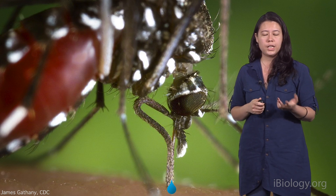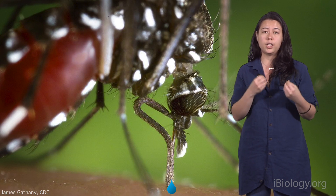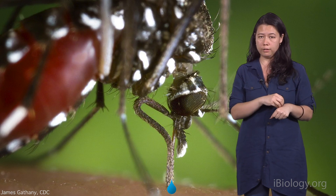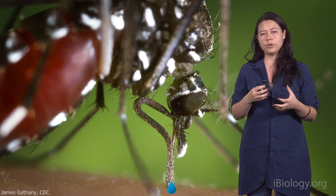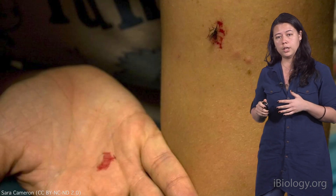It's actually saliva. It turns out that, just like you and me, insects like mosquitoes have saliva that they use when they eat. They inject it into our skin, where it numbs the bite so we don't feel the pain. And then it makes the blood flow freely so they can take the biggest meal that they can before flying away.